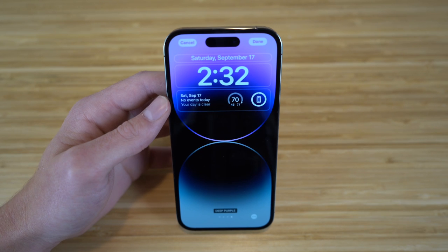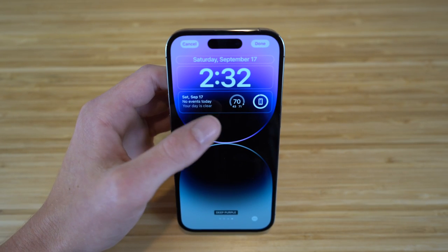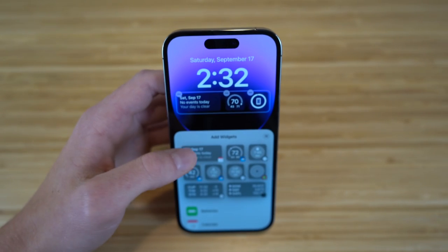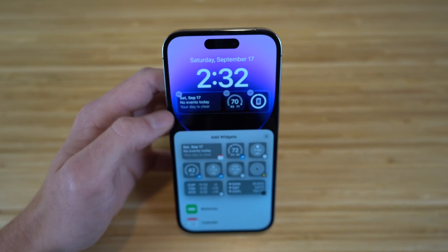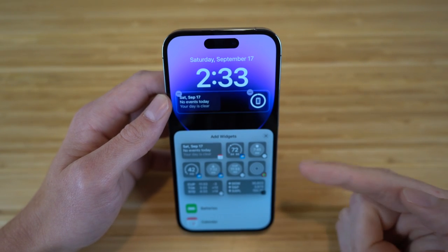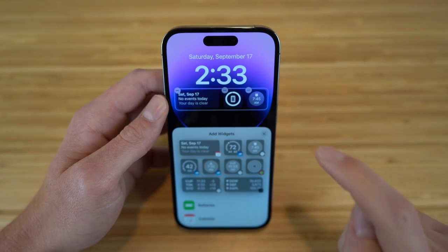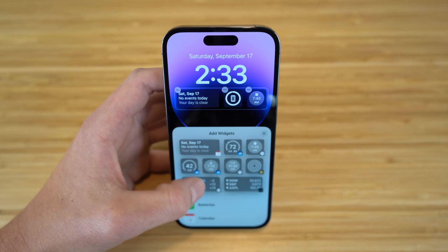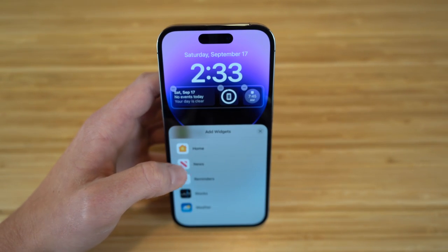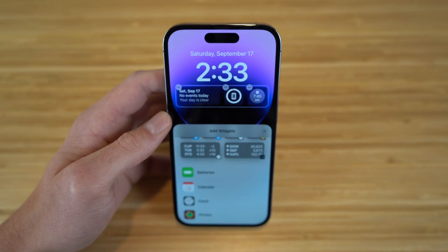You can also choose what widgets you want shown on your lock screen. Right now I have my calendar, the weather, and my battery percentage for my iPhone. But if we tap right here, you're going to see all the widgets you can add and remove. Say I want to remove my weather and add my alarm clock instead — I can just click that and now my 7:45 AM alarm is going to pop up right on my lock screen. There are tons of widgets to choose from, and I definitely recommend trying them and personalizing it to your needs.